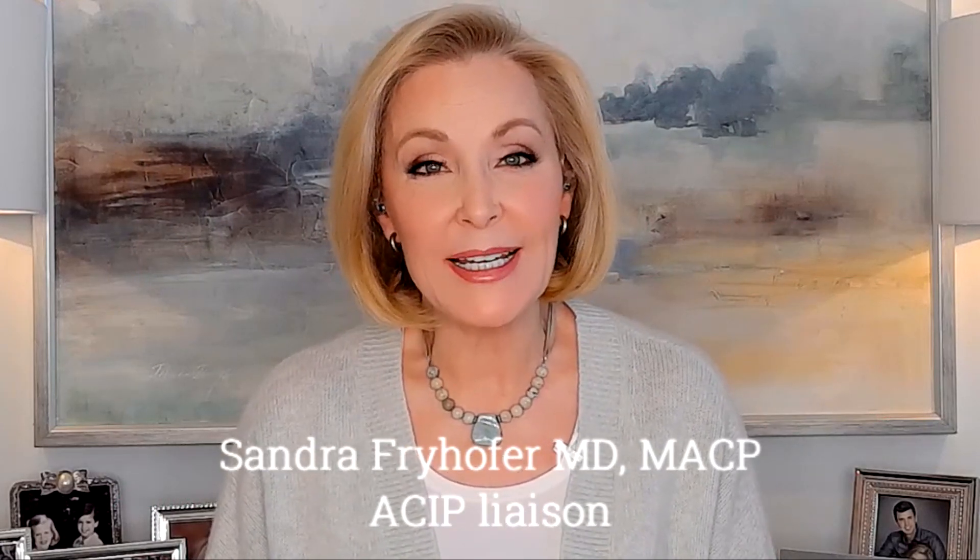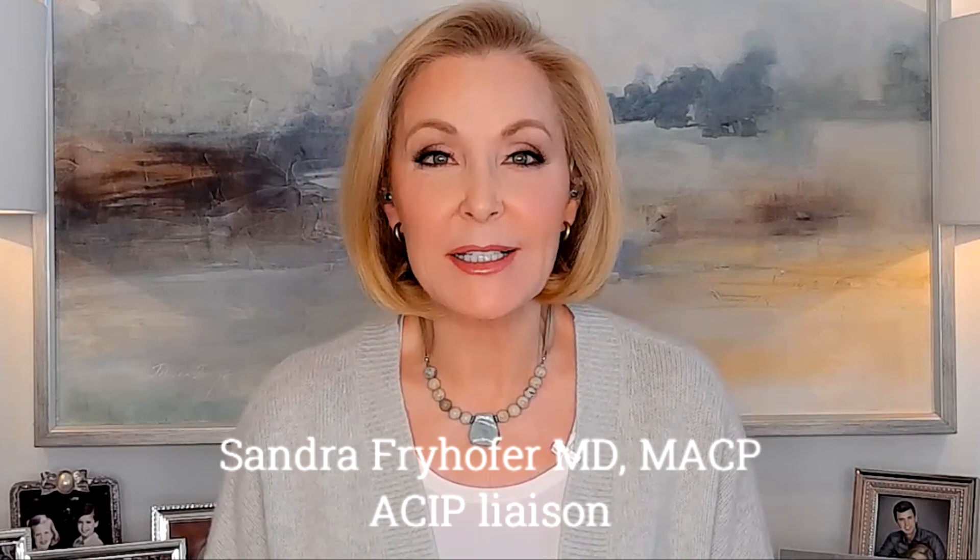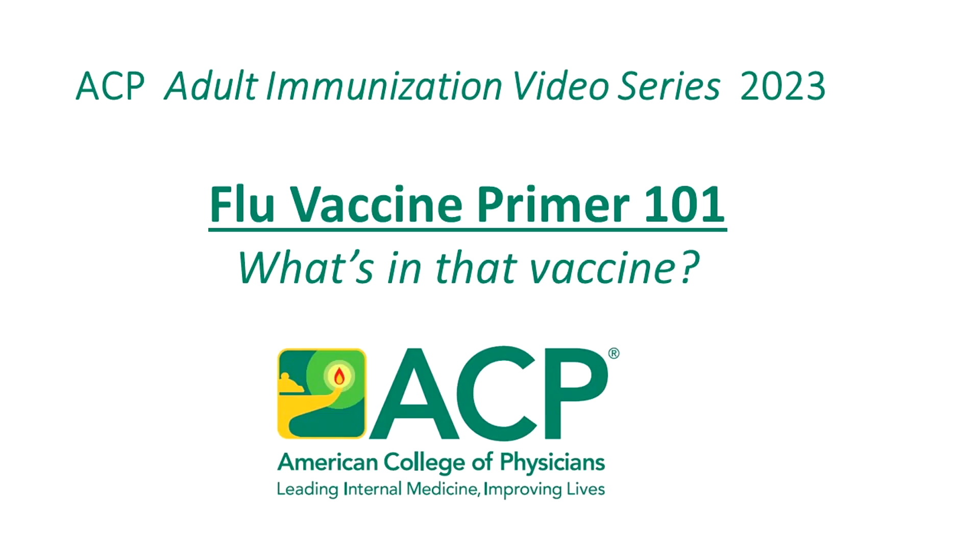Hello, I'm Dr. Sandra Fryhofer, liaison for ACIP, the CDC's Advisory Committee on Immunization Practices. Welcome to this new segment in the American College of Physicians Adult Immunization Video Series. The topic: flu vaccine primer 101 — what's in that shot?